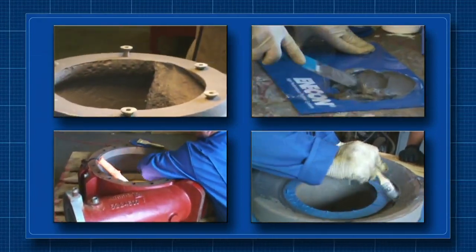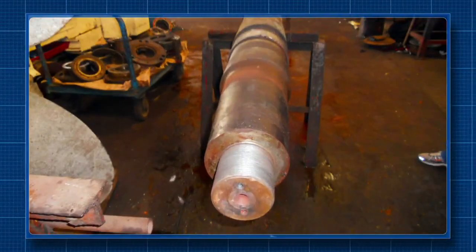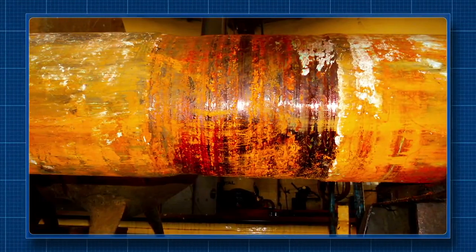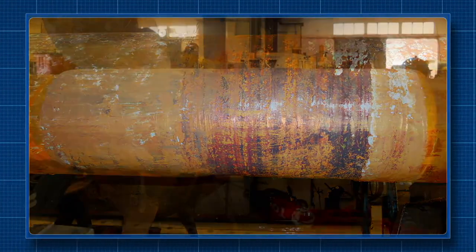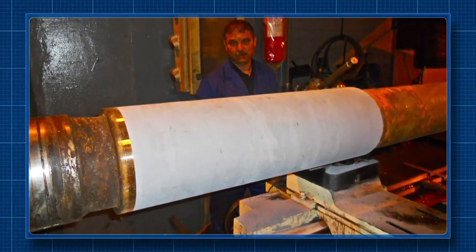Enacon's Duralloy product is a multi-purpose polymer composite that can be used to make hundreds of different repairs — like this one in Morocco, where a commercial fishing vessel needed repairs to a 20-year-old damaged propeller shaft. Duralloy was used to completely rebuild the shaft to its original thickness, without heat and the associated danger of warping the shaft.